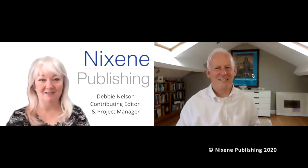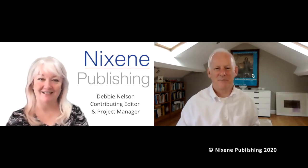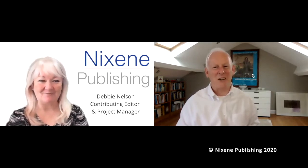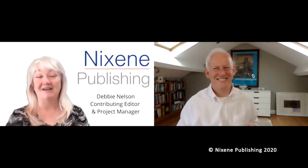Hi, I'm Debbie with Nixing Publishing, coming to you from the Mississippi Gulf Coast. And once again, I'm with Adrian Nixon, who is coming to us from Yorkshire, England. We're going to talk about your favorite subject in the whole wide world today — we are going to talk about space.